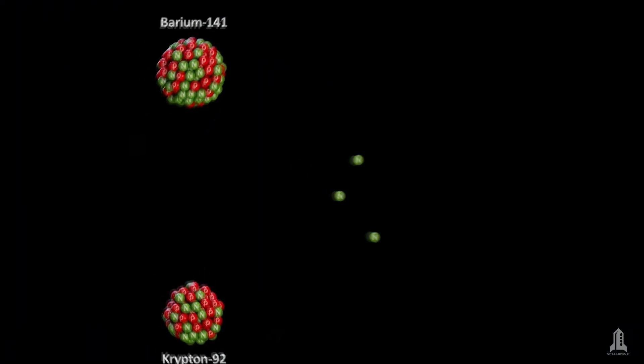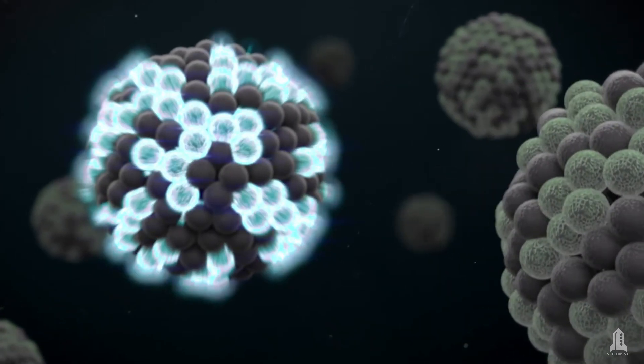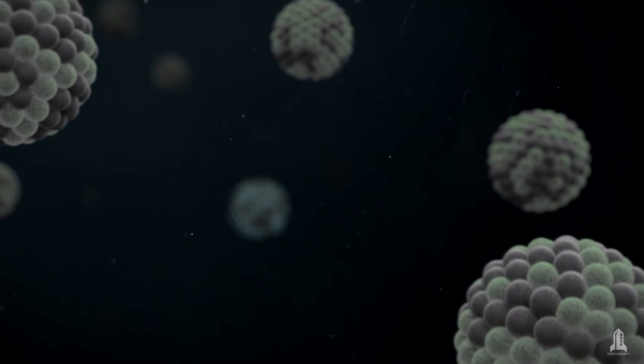This process occurs when the nuclei of atoms — typically uranium or plutonium — are split into smaller nuclei through a controlled reaction. Fission releases a significant amount of energy in the form of heat, which is crucial for powering the engine.